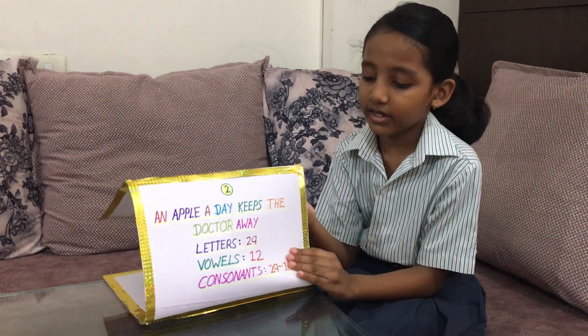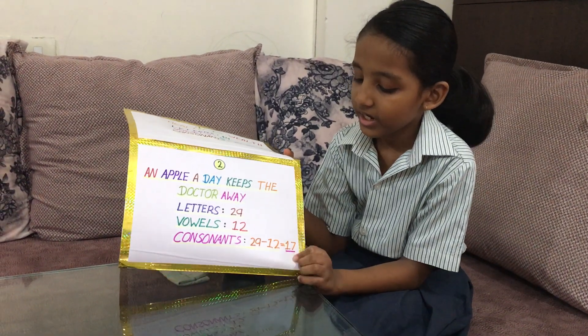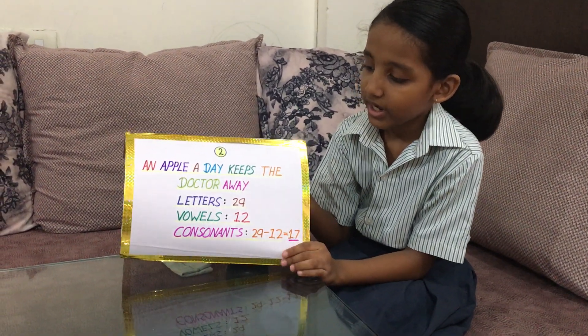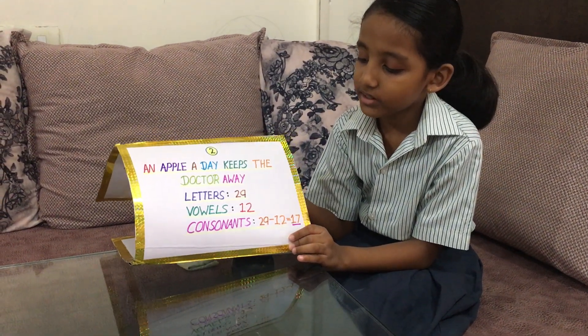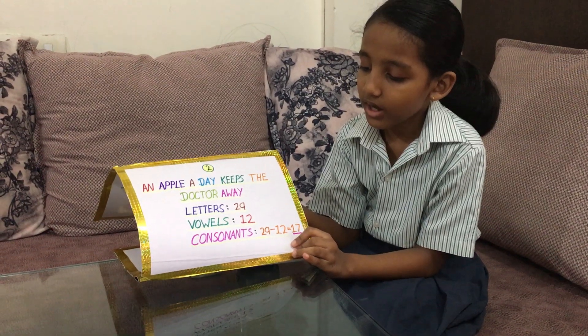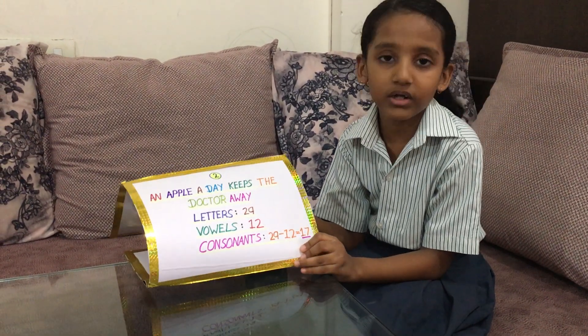This is my second proverb: An apple a day keeps doctor away. It has 29 letters, vowels 12. Consonants: 29 minus 12 is equal to 17.